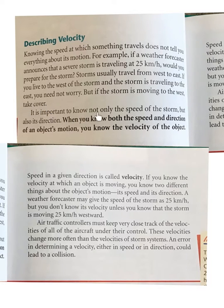It is important to know not only the speed of the storm, but also its direction. When you know both the speed and the direction of an object's motion, you know the velocity of the object. Speed in a given direction is called velocity. If you know the velocity of an object, you know two things about its motion: its speed and its direction. A weather forecaster may give you the speed of a storm as 25 km per hour, but you don't know its velocity unless you know it is moving 25 km per hour westward.